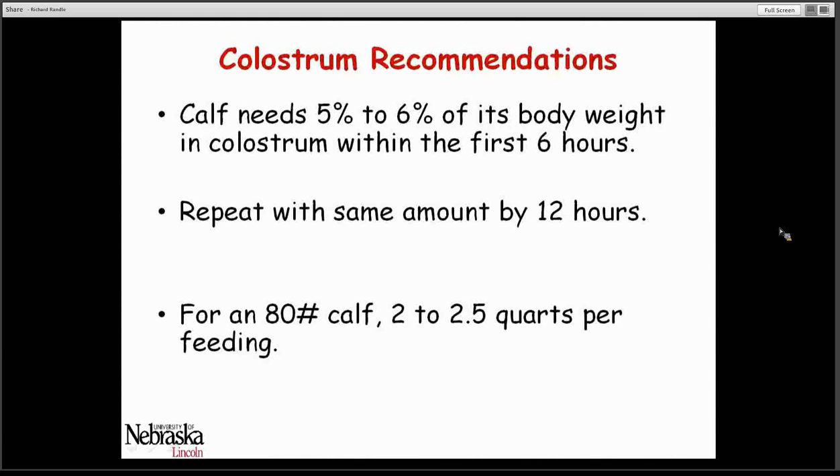We typically recommend that a calf should receive 5 to 6% of its body weight in colostrum within the first 6 hours, and at least that much colostrum again by the time it's 12 hours of age. If we think about an 80-pound calf, that would be 2 to 2.5 quarts per feeding of colostrum.